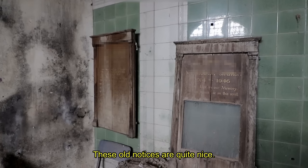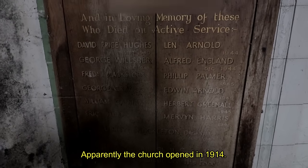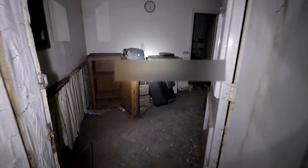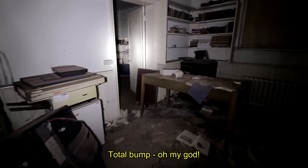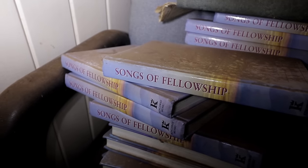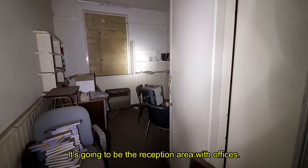These old notices are quite nice. Apparently the church opened in 1914. The floor — I've never seen a floor do that before. It's like a total bump. Feels so weird to walk on. You can tell this place was left untouched, with all the books remaining. It's going to be like the reception area, like offices.